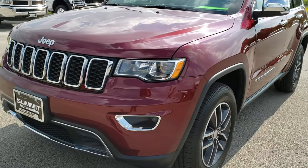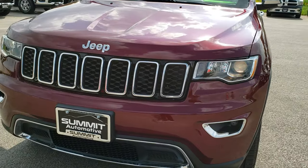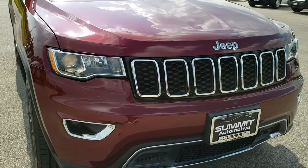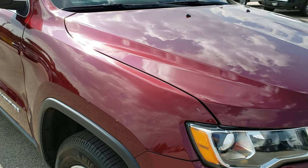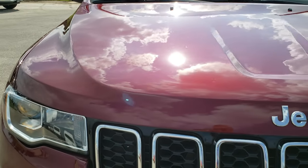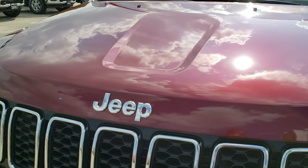Today we are checking out this super clean 2018 Jeep Grand Cherokee Limited. This vehicle has the award-winning 3.6 liter Pentastar V6 motor. From this HD video you will be able to tell that this Jeep is extremely clean all the way around.